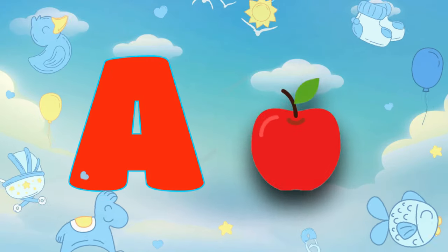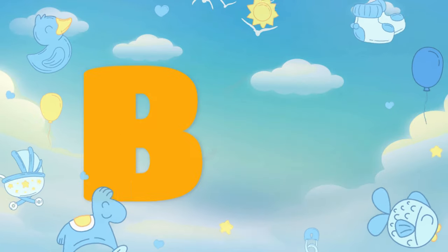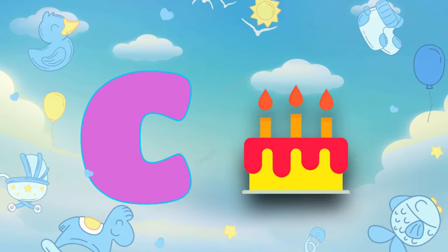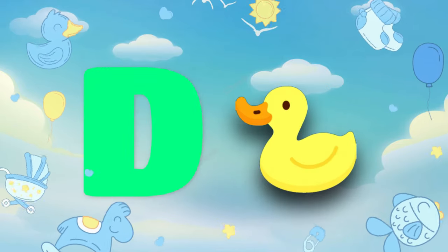A. A is for apple. B. B is for ball. C. C is for cake. D. D is for duck.